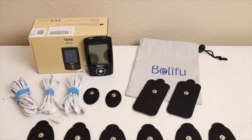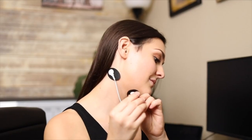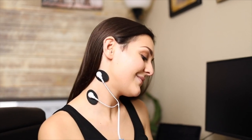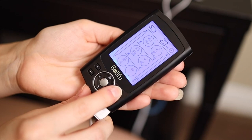Includes a free dust-proof drawstring storage bag, reusable fastening cable ties, and 10 self-adhesive conductive reusable pads. No more cable mess after use — a quick and easy solution for TENS lead wire management and a hassle-free storage system for the massager and wires.